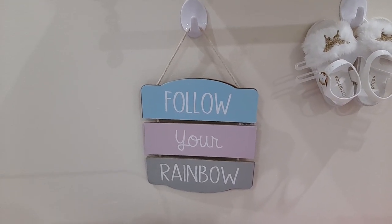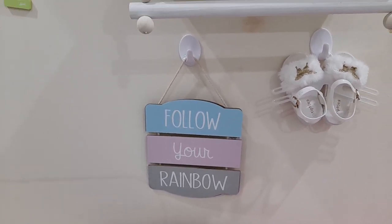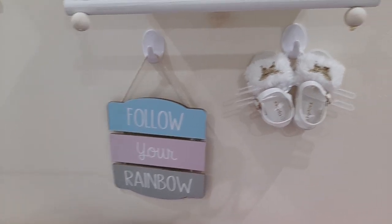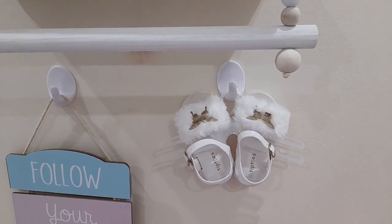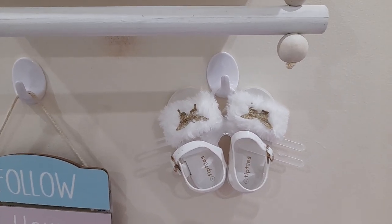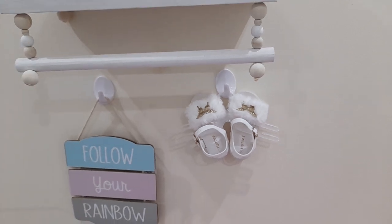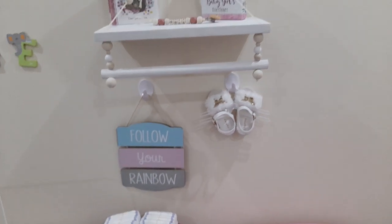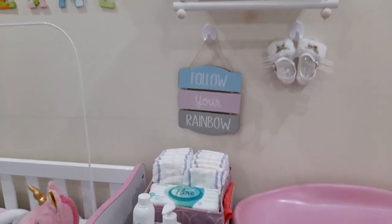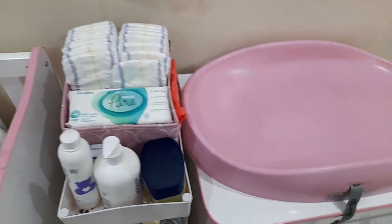This sign I love so much - I got it as a gift from my good friend, who I think got it from Mr Price. These little shoes I also got as a gift from a friend - she got them from PEP Stores. She won't be wearing shoes anytime soon, but they look so damn cute!